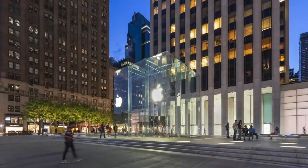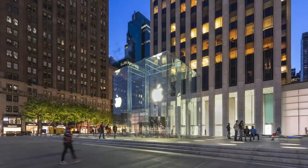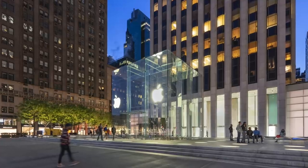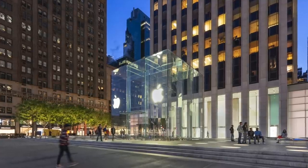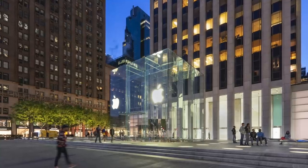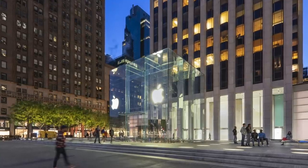Macklow immediately loved the idea, especially since it made perfect use of the challenging space. Not only could a glass cube be perfectly proportioned for the plaza's size, but Apple's retail space would actually be located underground, finally making use of the location's awkward basement area which had been empty for almost a decade.